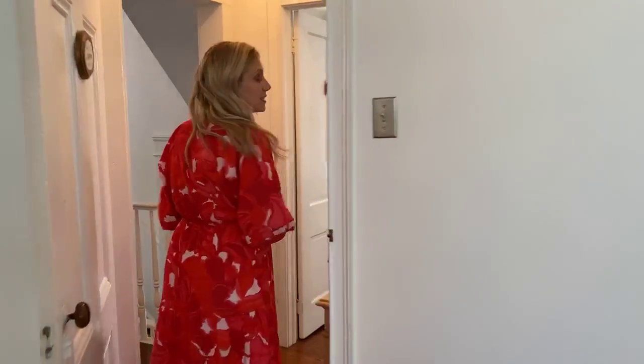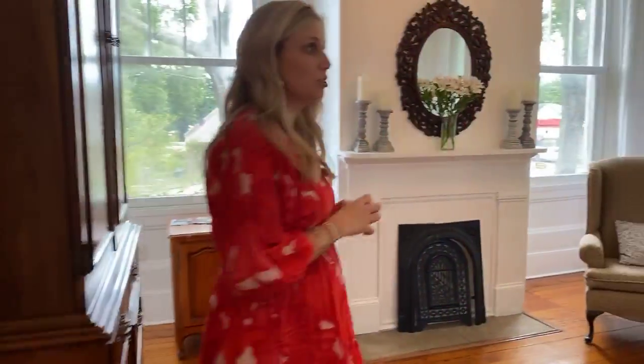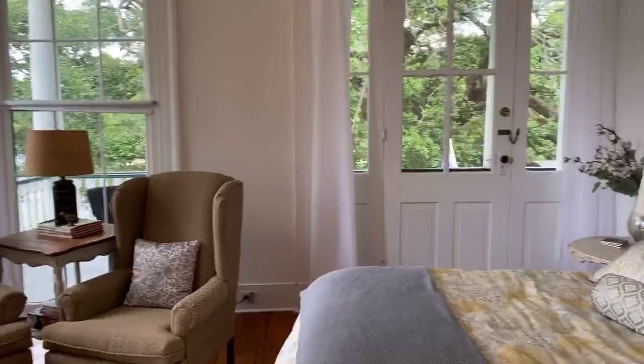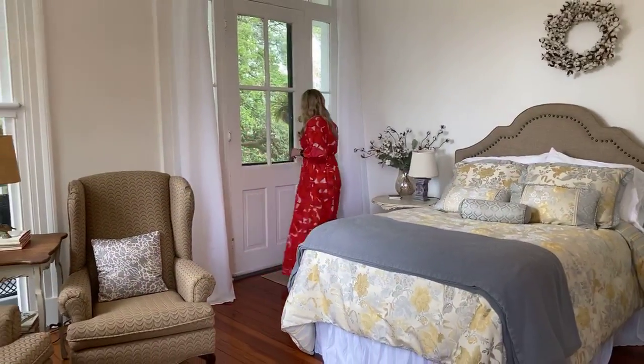Montgomery is going to be the biggest of the three rooms. Montgomery has access to the front porch. We have a sitting area, a full bed, and then a much larger bathroom.